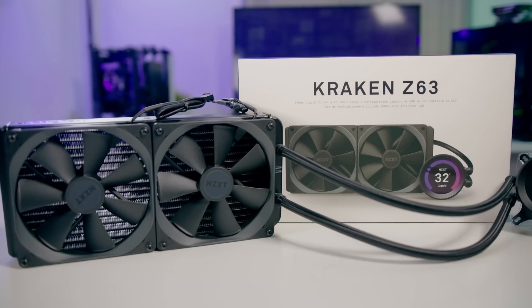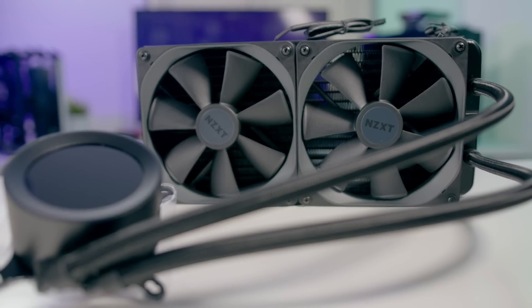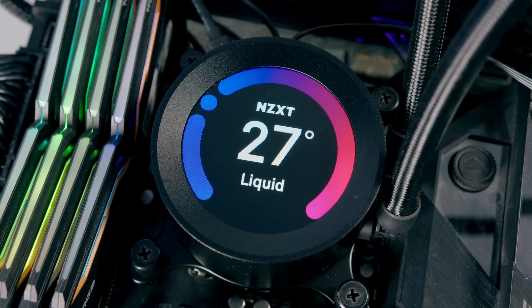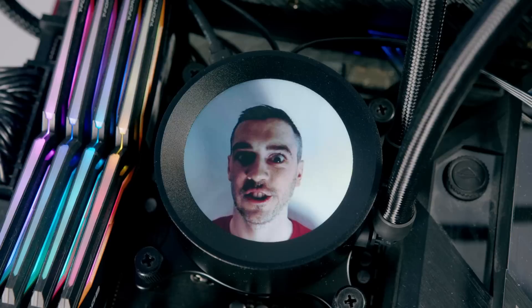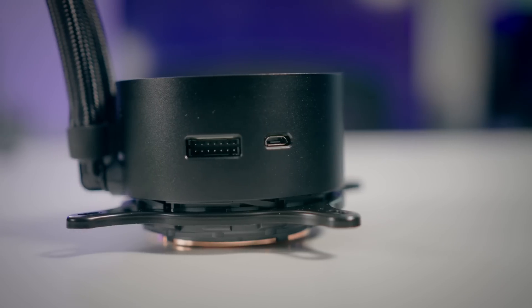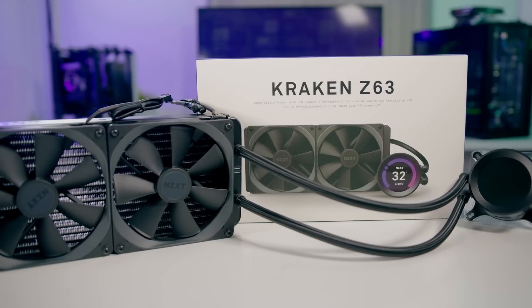Unleash the Kraken — the Kraken Z63 AIO cooler from NZXT. Their latest all-in-one liquid cooler is unlike anything else on the market, featuring a built-in LCD display so you can completely customise the look of your CPU cooler with GIFs and CAM data. Featuring powerful cooling from a 280mm radiator, a 7th gen Acer Tech pump, impressive socket support, and an amazing 6-year warranty. To find out more, click the link in the description below.